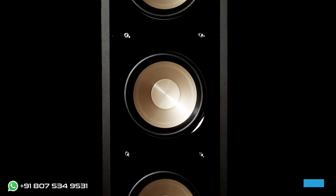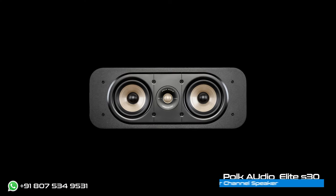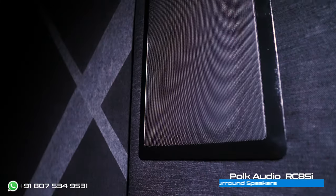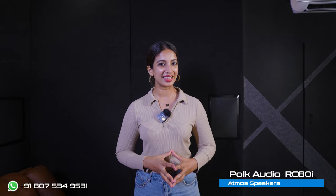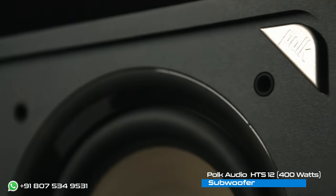When it comes to the front left and right channel, we have used speakers from Polk Audio, model number S50. For the centre channel, we have used Polk Audio Elite S30. For surround and back speakers, we have given Polk Audio RC85i, and for Atmos, we have used Polk Audio RC80i. When it comes to the subwoofer, we have given Polk Audio HTS 12, a 400W front-firing subwoofer.